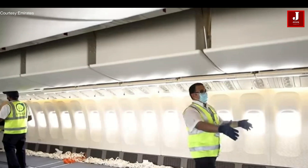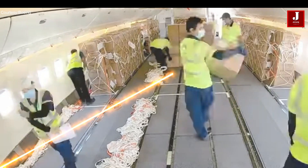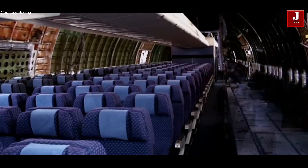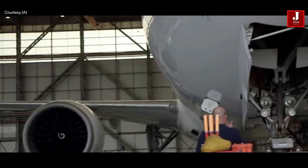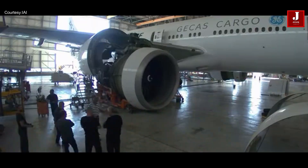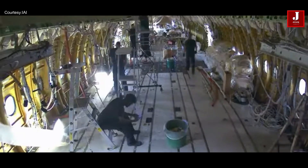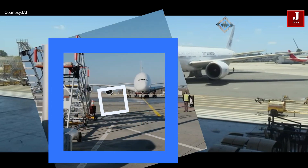Passenger to freighter conversions allow passenger aircraft to be transformed into freighter aircraft. In order to enable the loading and unloading of goods, the process entails removing the seats and other passenger comforts from the aircraft's cabin and replacing them with a cargo door and other alterations. A well-liked and economical method of producing more cargo airplanes is to convert existing freighters. It's amazing to observe how a passenger plane is transformed into a cargo aircraft, especially as airlines continue to acquire more of these jets.